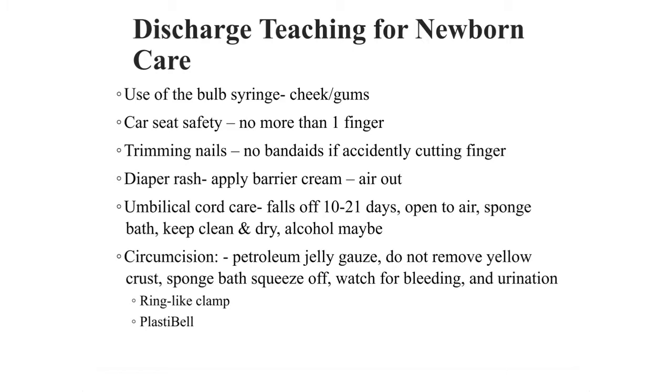Next is car seat safety. Every infant should have a car seat. No more than one finger breadth should be able to get in between the chest and the straps. It should be a five-point harness.